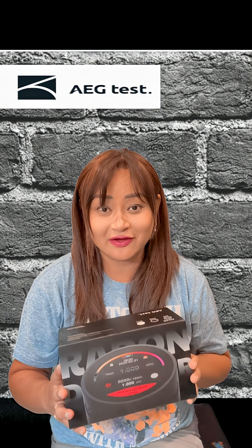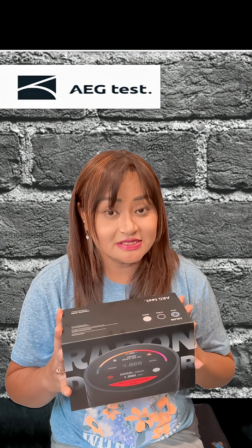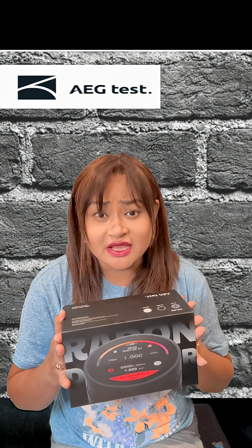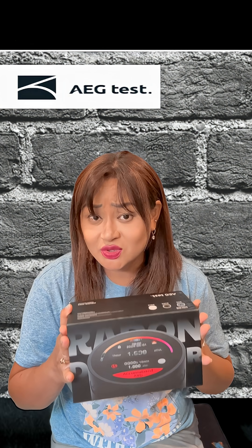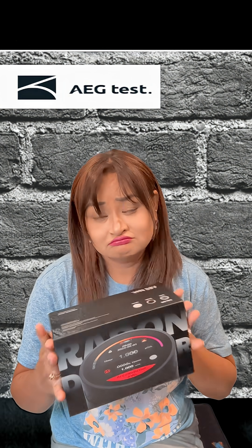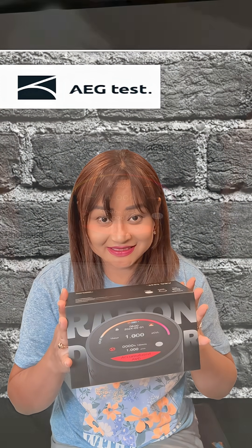Hi guys, today I have an AEG test radon detector. Radon is a colorless, invisible radioactive gas and it is the second leading cause of lung cancer behind smoking. So let's check it out and see how it detects the gas.